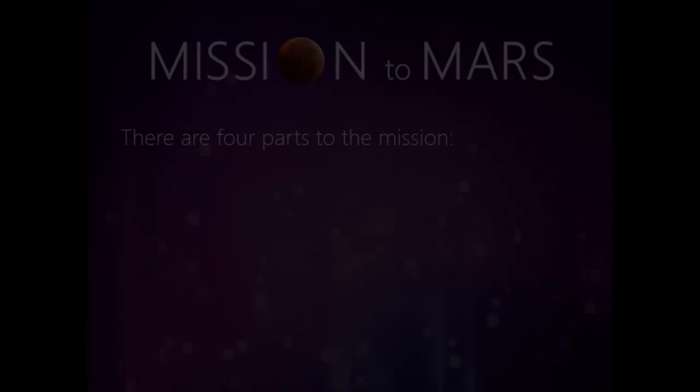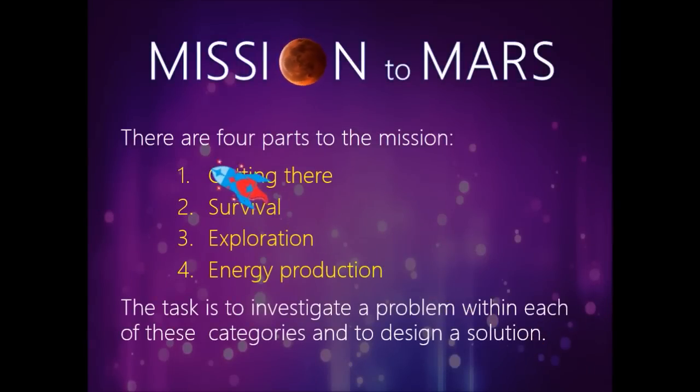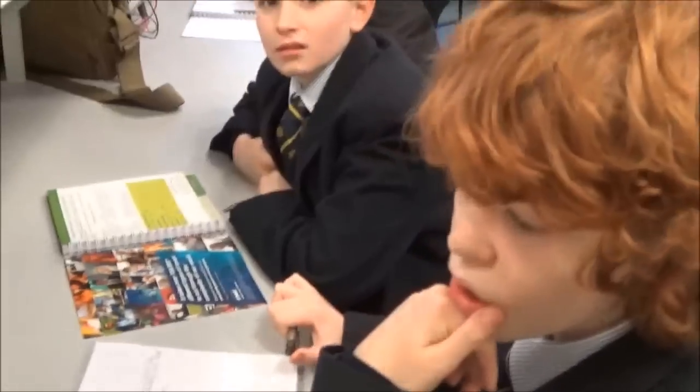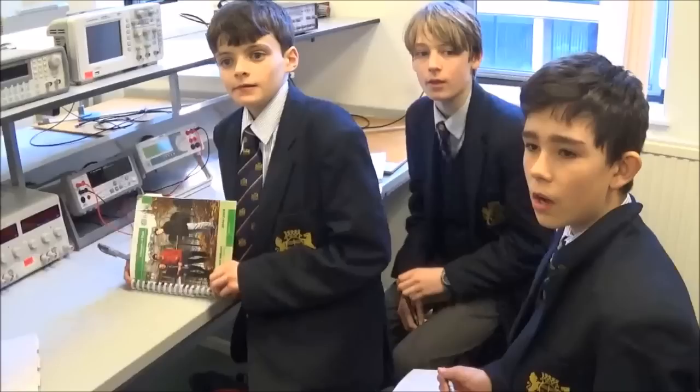Explain the Mission to Mars project. So the Mission to Mars project is a really exciting adventure for us in physics and math. We're involving five local schools. We're trying to get the pupils in years seven and eight really interested, really enthusiastic about physics, and we're looking for them to use their creativity and their physics knowledge to think about the problems that would be involved in colonising Mars and to think how they could design some solutions. What kind of thing are you two going to be working on for this project? We're going to be working on the exploration and transportation side of Mars. Our team is going to be working on the survival and power.